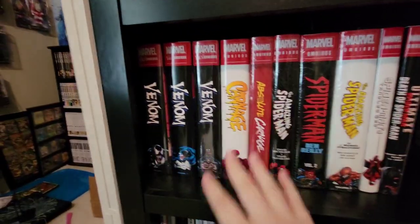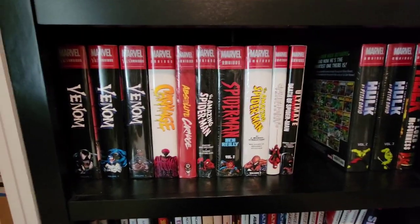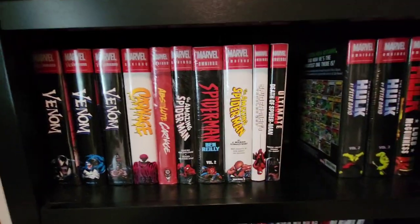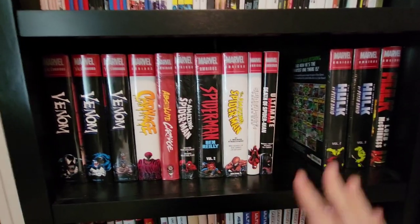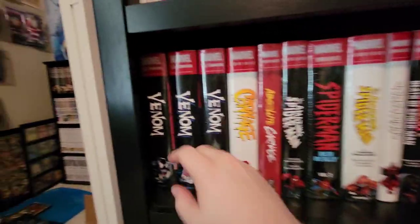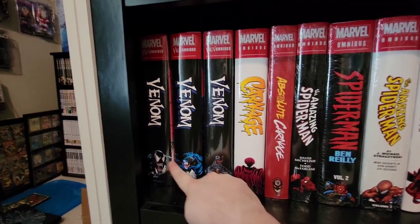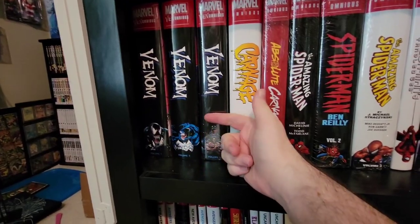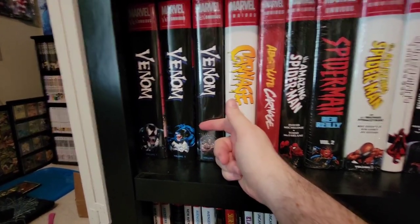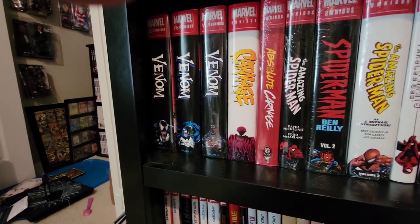Back to the main shelf — these are mostly my Spider-Man, Hulk, Venom, and Carnage. So this is Venom one, two, and three. Volume one starts his adventures when he's just a little tiny Venom, volume two is mostly the 90s, and volume three gets into the early 2000s.